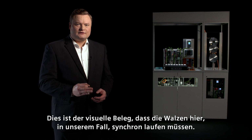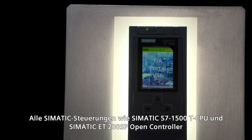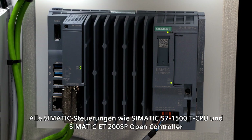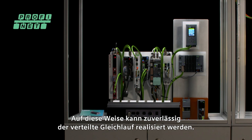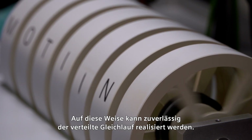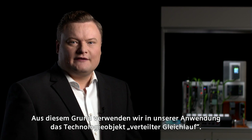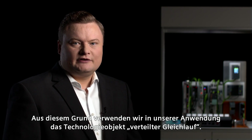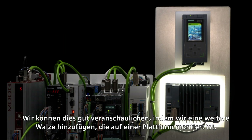This is the visual proof that the rollers in our example must run synchronously. All SIMATIC PLCs such as the SIMATIC S7-1500T CPU and SIMATIC ET200SP OpenController can be coupled with each other via PROFINET. Like this, we can reliably implement distributed synchronous operation. For this purpose, the technology object distributed synchronization is used in our application.